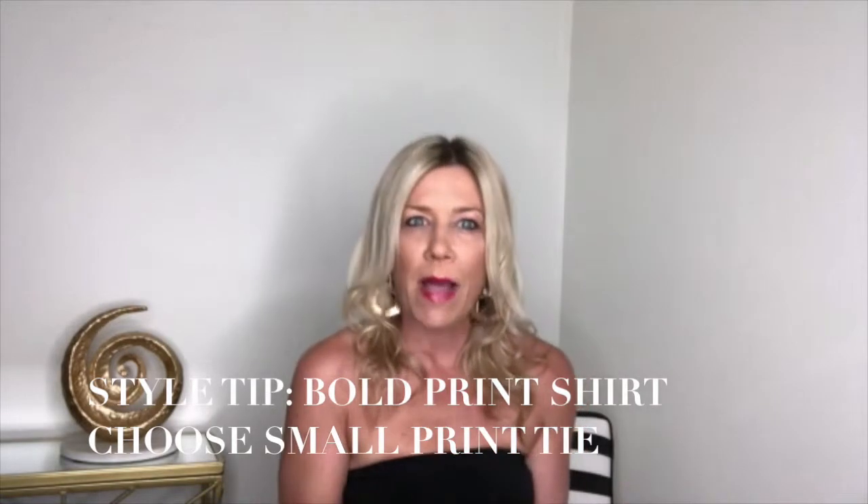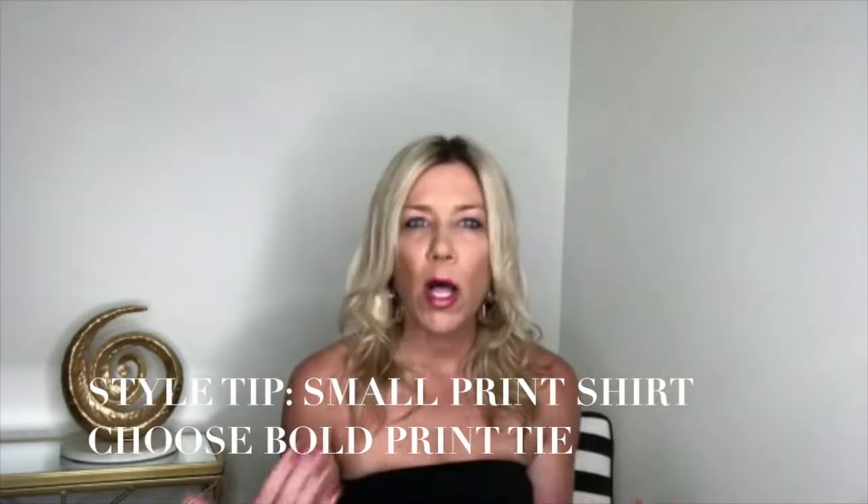The overall general style tip and rule is: if you are wearing a bolder print shirt, choose a smaller print or solid color tie. If you are wearing a small print that looks very consistent to the eye and you can't really see it, then you can go with a bolder print tie. It does not have to be in the same color family or match your shirt — allow different colors and prints to play off of each other to truly stand out and look unique, all depending on how you style it.